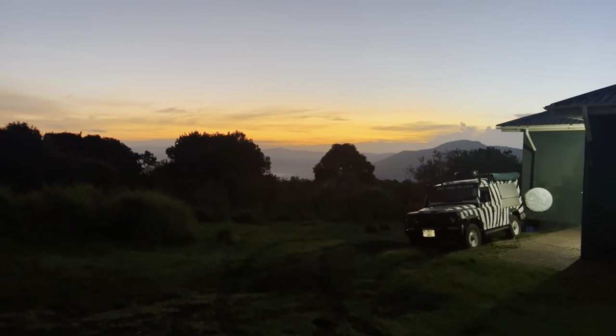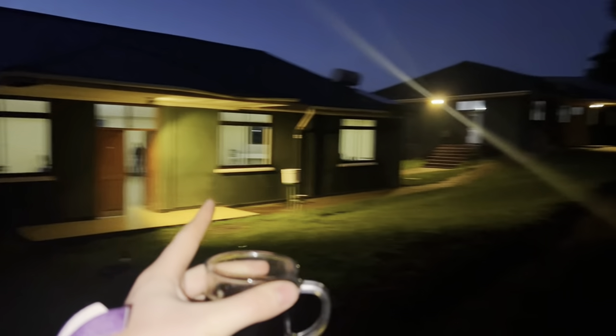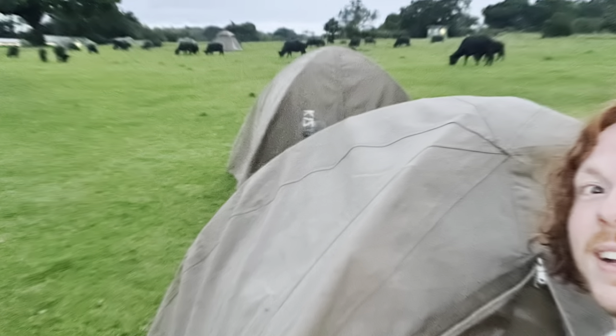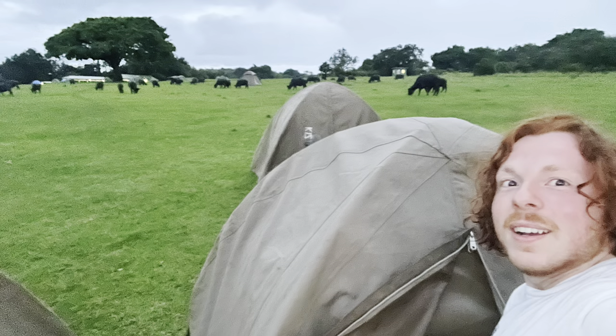This is our base camp for the night. You can see the sunrise is happening right now. Right in here is the breakfast house, that's the kitchen, and we all camped out in these tents. When I tell you wildlife comes right up to your tent — we were surrounded by about 200 buffalo last night, and it's a lot scarier than you think.